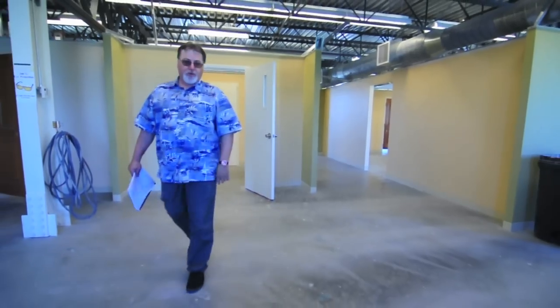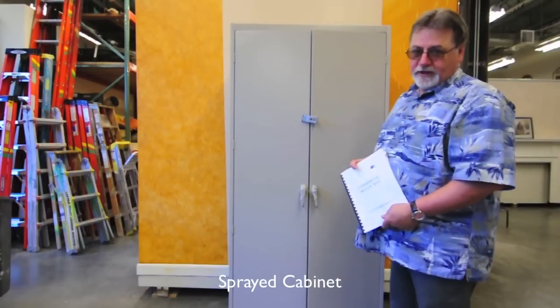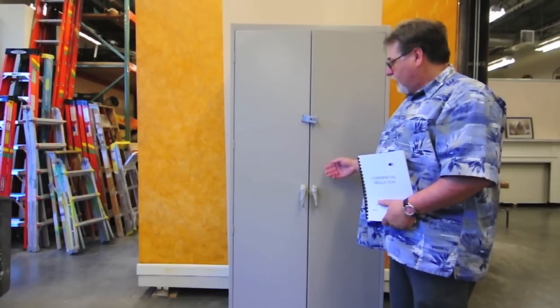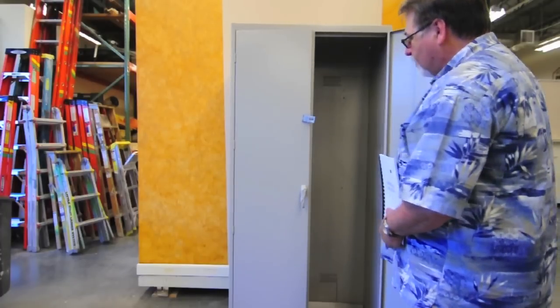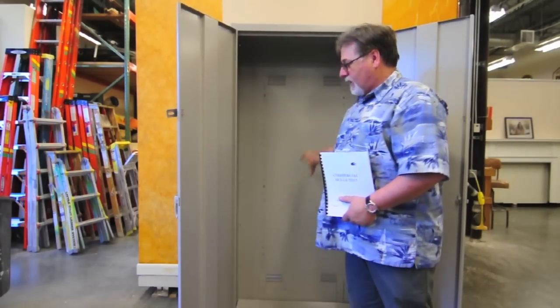Now we're going to go downstairs to the spray portion of this test. The final part of the paint progression test is spraying a cabinet. You'll spray a cabinet much like this. You'll need to mask off the hardware, and then you need to paint inside and outside, all surfaces, top and bottom throughout.